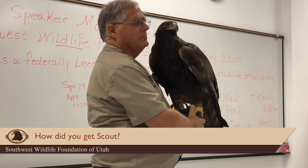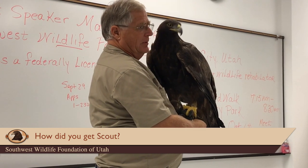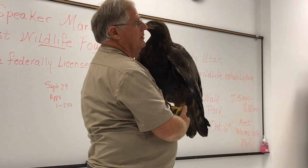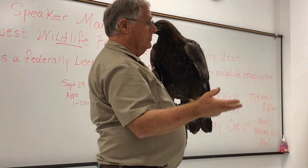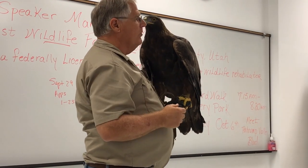How did I get Scout? A farmer up in Wyoming was threatening to shoot him, and I was called in by the federal government to go rescue him before he got shot. This is a full-grown wild eagle. It took me a week to set up a bait station where I could bring him in and trap him.